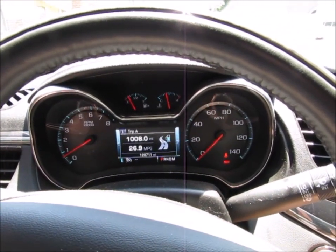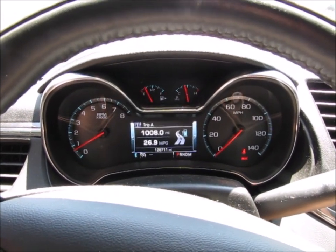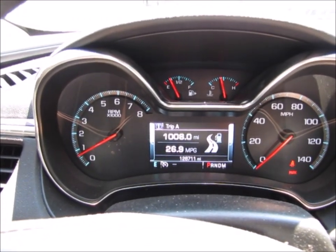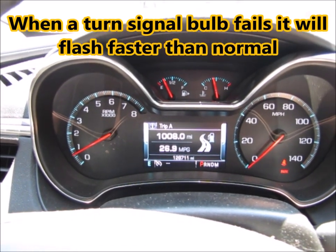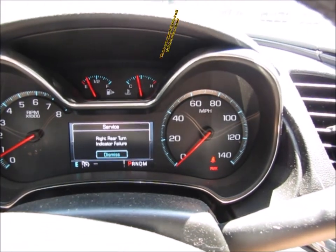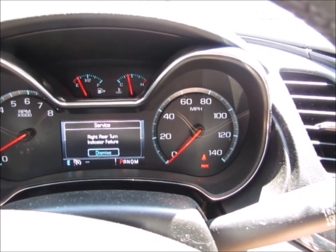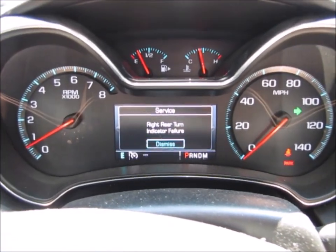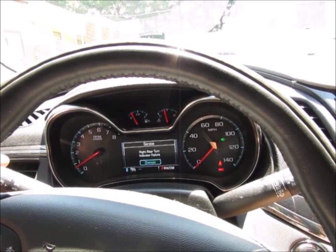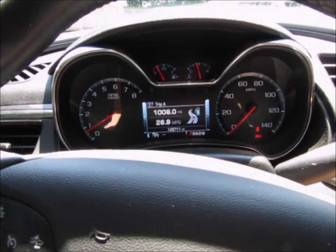So this is the driver information center on my 2014 Chevy Impala. Left turn signal — notice the speed in which it's flashing, and you can hear it flashing. Right turn signal — notice how it's sped up and it's flashing very fast. The other thing is you get an information message that tells you that that turn signal light is out. So that's one way that you can tell without actually having to do a walk around on the vehicle.